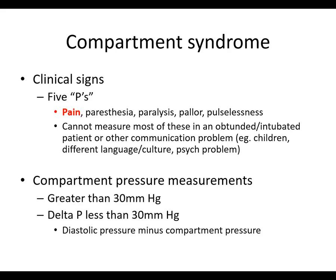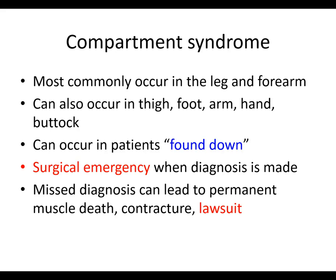Compartment syndrome occurs most commonly in the leg and forearm, but can also occur in the thigh, foot, arm, hand, and buttock. It can occur in patients who are found down — for example, in a drug or alcohol-induced stupor on the ground for hours — resulting in prolonged pressure on a compartment. These patients can also develop rhabdomyolysis.